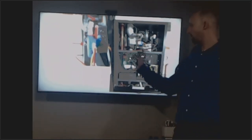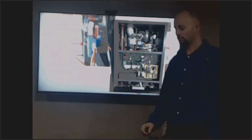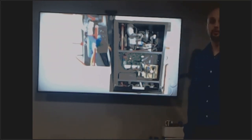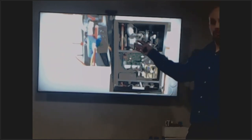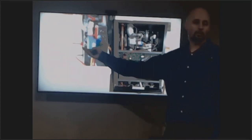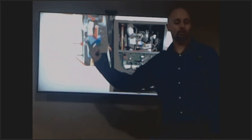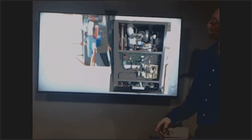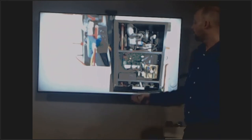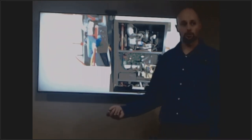When you go to do your gas test on a boiler, first turn the gas off to the appliance so you don't leak gas into the building. Shut the gas off, go to the gas valve, and find your gas test port. All boiler manuals will tell you where the gas test port is and where the throttle screw is for your adjustments.